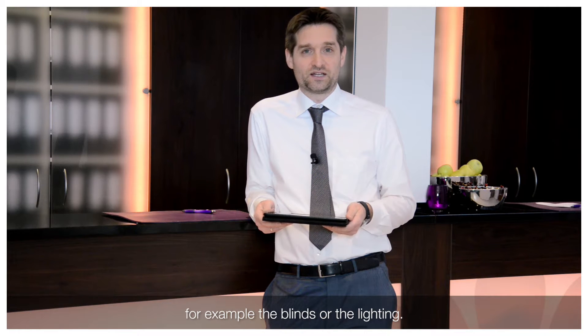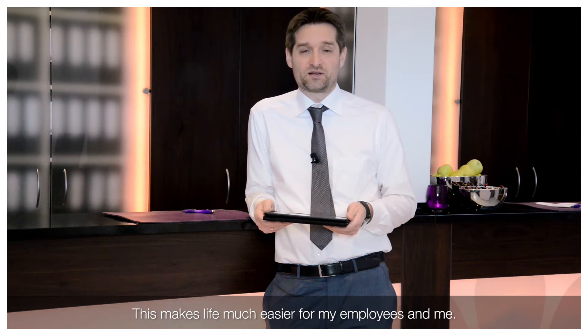Lighting, doors — that helps my employees and my work.